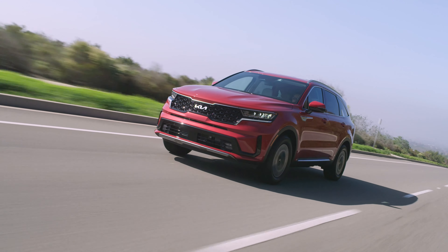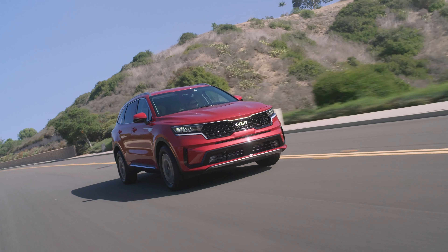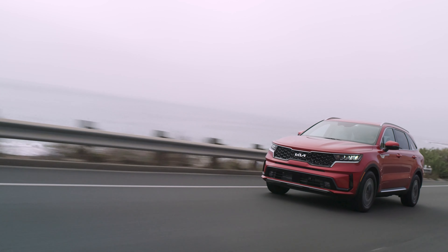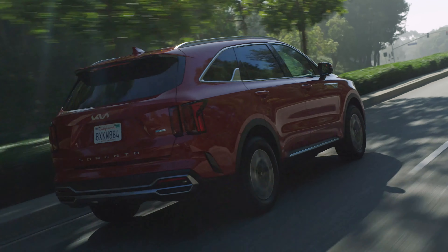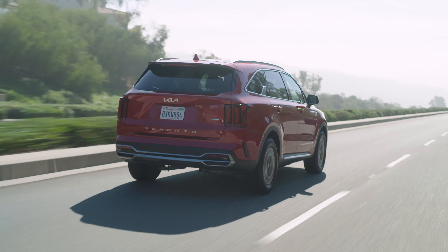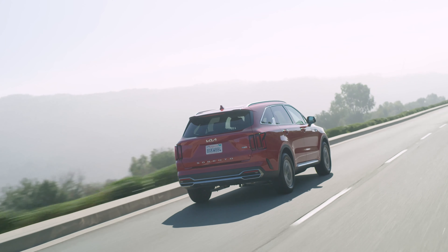There is zero change on the technology front. The Sorento Hybrid continues to be powered by a 1.6-liter direct injection gas engine backed by an electric motor for a system output of 227 horsepower and 258 pound-feet of torque. The entry-level Sorento EX FWD model starts at $38,015 including destination, making it $130 more expensive than last year.